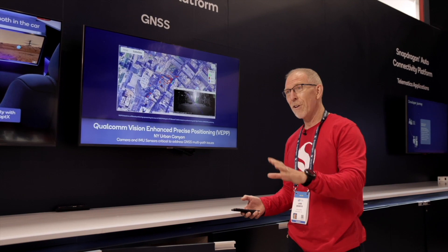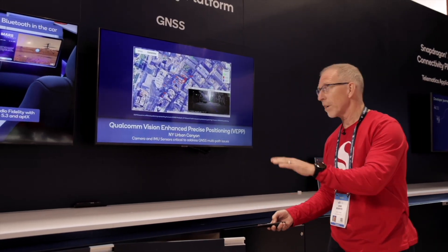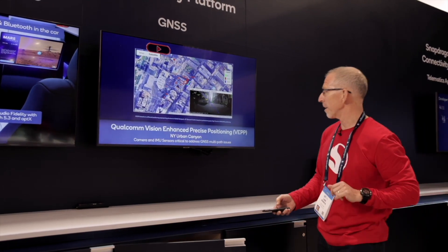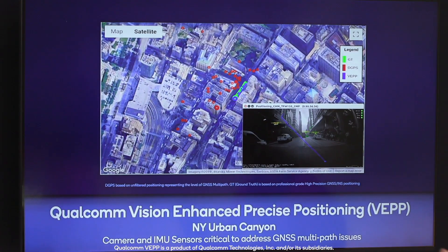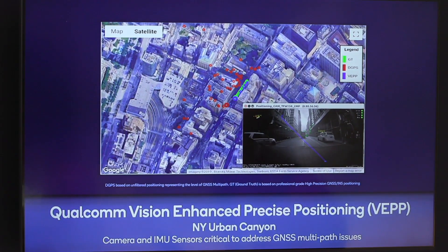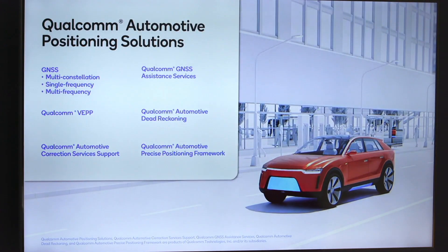With VPP, we are down to meter level accuracy in this challenging environment. We have a $100,000 ground truth system as a reference, and we're right on top of it. So just by adding the camera and the inertial sensors, we can navigate almost as well as this very expensive ground truth system. You can see the in-cabin view, and you see all the features that we're capturing in green and yellow — the ones we're using are in green, and the ones we're not using are in yellow. That's what we can do with VPP.